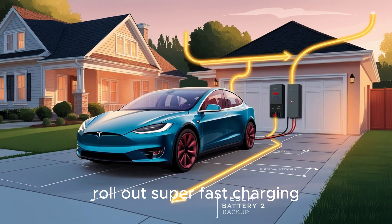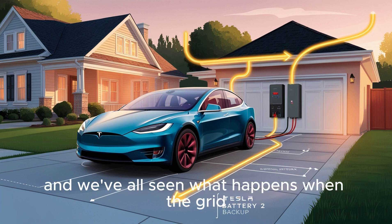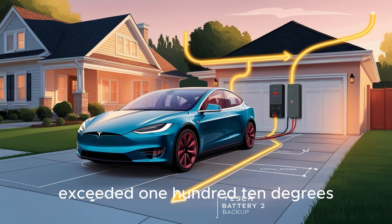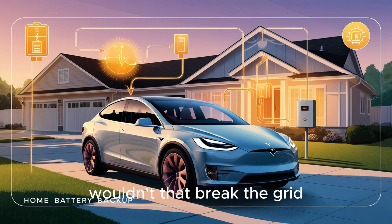Now, how could Tesla roll out super-fast charging without overloading the grid, or sending your electricity bills through the roof? That's a very real concern, especially for people on fixed incomes, and we've all seen what happens when the grid gets pushed too hard. In June 2023, the Electric Reliability Council of Texas issued multiple conservation alerts during extreme heat, as temperatures exceeded 110°F. Electricity use hit a record 85.51 gigawatts, only to be topped again the following year at 85.56 gigawatts. So if Tesla wants millions of drivers charging five times faster, wouldn't that break the grid? The answer: absolutely not.